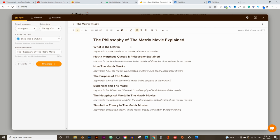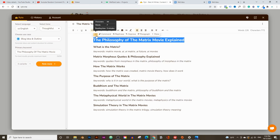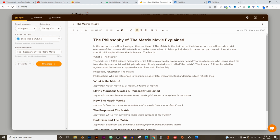Starting from 'What Is the Matrix,' I'll highlight this and tell it to write an introduction paragraph from the title. This usually takes less than 30 seconds. It says: 'In this section, we'll be looking at the core ideas of the Matrix.' You should change things like 'in this section' to 'in this video' to make it more appropriate for a video script. I'll say 'in this video, we will be looking at the core ideas of the Matrix' and adjust the rest accordingly.